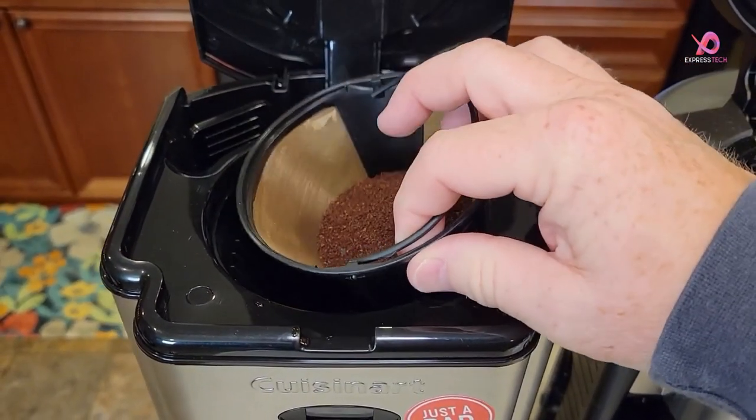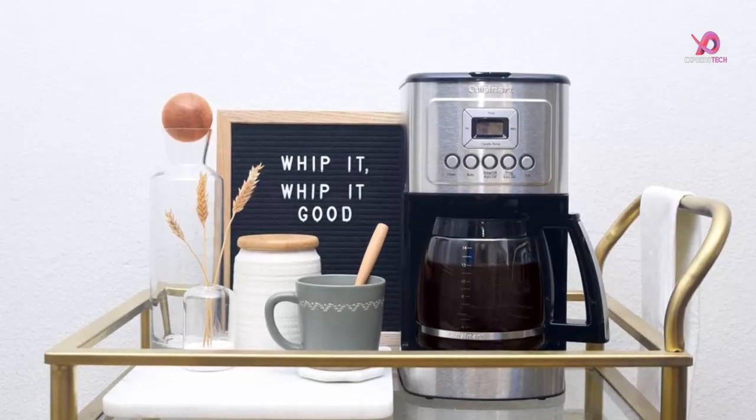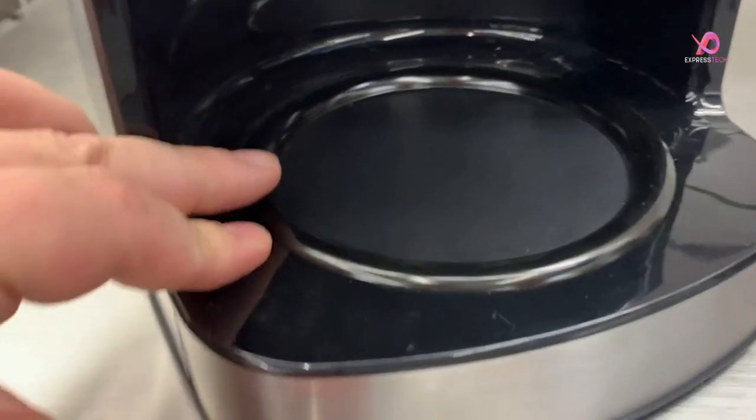The Cuisinart DCC-3200P1 coffee maker combines style and function effortlessly. Its sleek stainless steel design complements any kitchen decor while delivering exceptional performance in brewing delicious cups of hot coffee consistently.